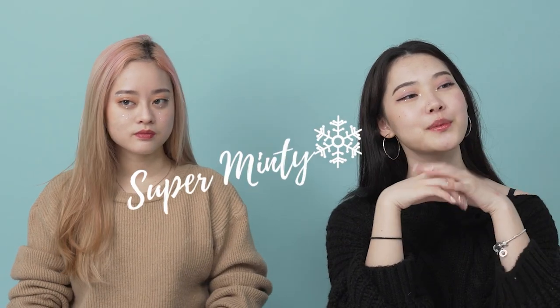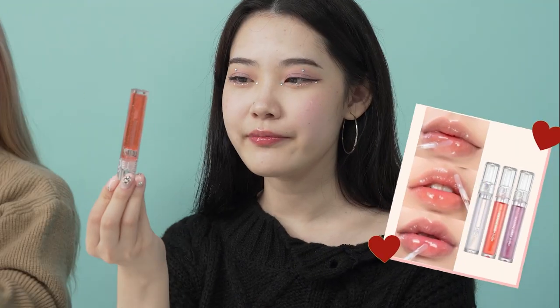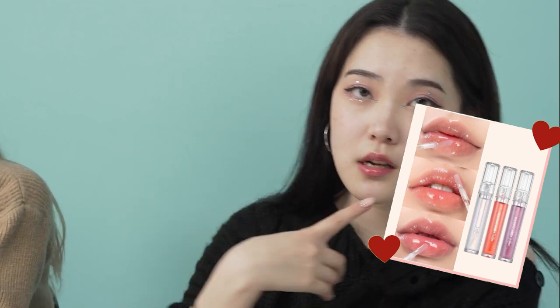It's super minty! It has a little bit of a red tint but it doesn't show that well — it looks super natural. I think it suits well with any makeup look. Right now I'm wearing a purple-pinkish galaxy makeup eyeshadow look and it still looks fine with this lip gloss, so I think it's quite versatile.